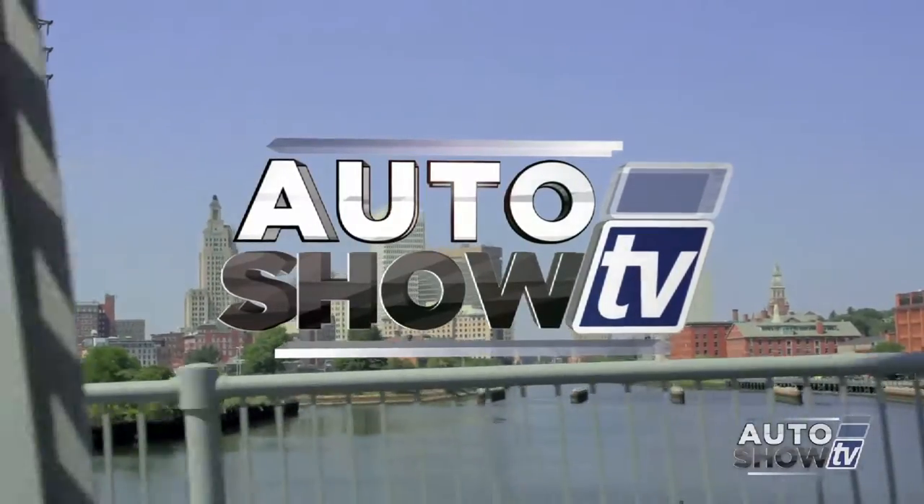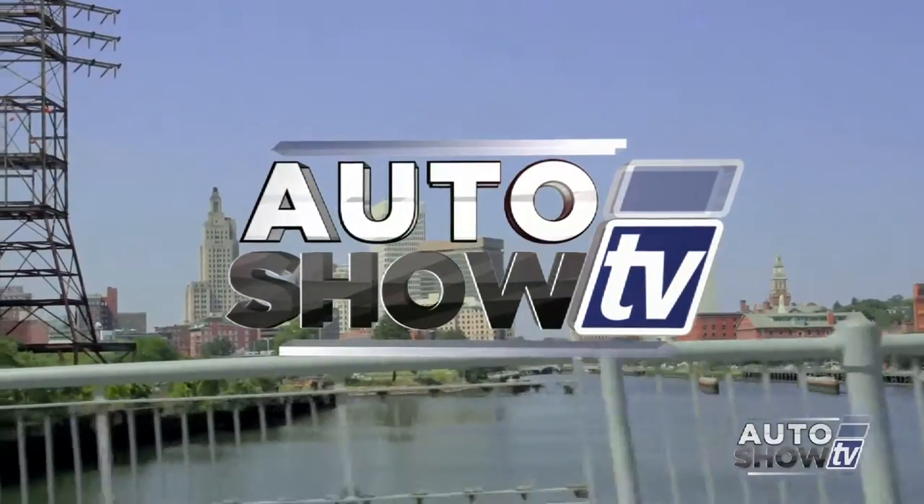It's Auto Show TV. Good morning. Welcome to Auto Show TV this morning. I'm John Coletto. We're coming to you today from Elmwood Auto Group on Route 44 in East Providence. If you're thinking anything Dodge, Chrysler, Jeep, or Ram, this is the place to come. Elmwood Auto Group — they're an auto intelligence recommended dealer.